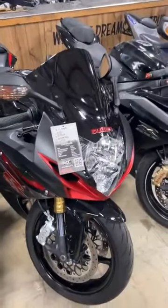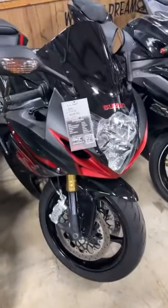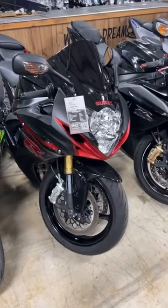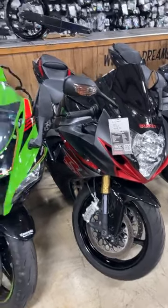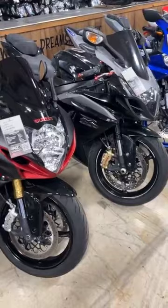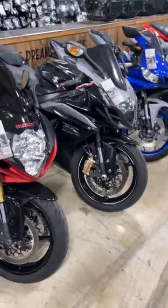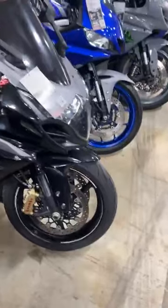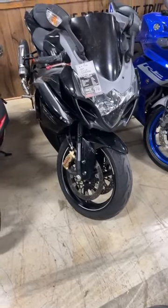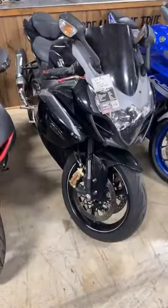Either a 2020 or 2022 Gixxer 750 — they didn't make them in 2021 — stock number 0120, zero down if you have a 580, it's $10,999. For shipping, the company will give you a free quote at uship.com — it just depends on where you live, but they definitely don't do it for free. 2014 Gixxer 1000, stock number 2099, got the Yoshi exhaust, $9,950.